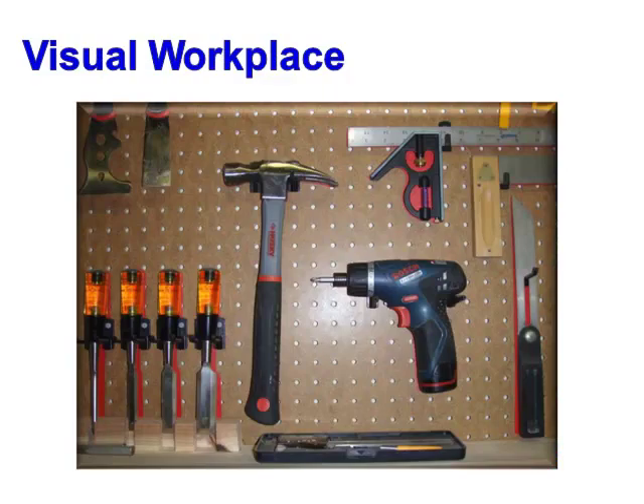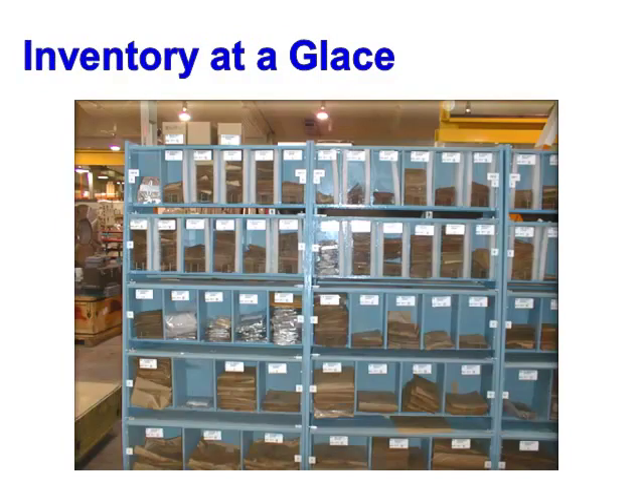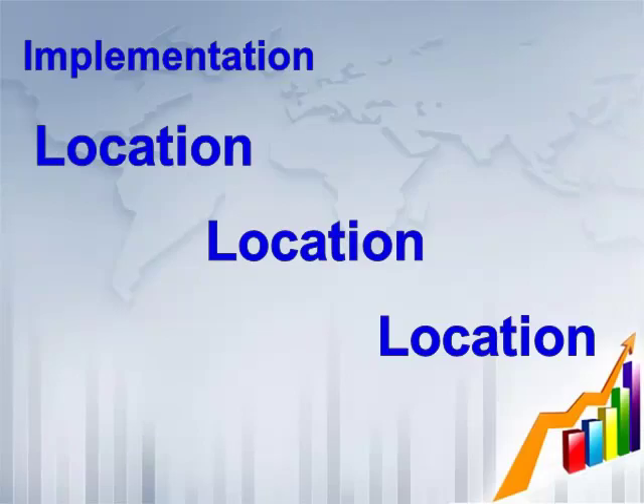5S is also referred to as a visual workplace. Set in Order is the method we use to create a visual workplace. We want our workplace to be organized so we can know the status of everything at a glance. Our inventory needs to be organized so that we can also know its status in seconds. The clear plexiglass in this example allows us to review all inventory levels at once. You can see from even a distance away that one tool is missing, and the red shape even shows you what tool is missing.